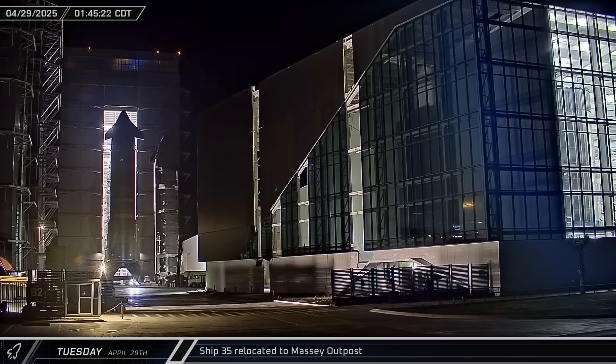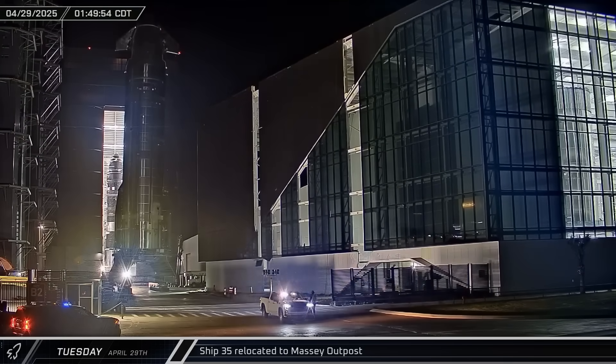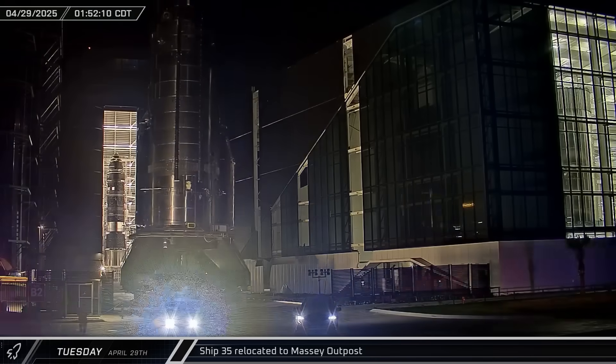Ship 35 left Mega Bay 2 and began its journey to the Massey outpost for static fire testing, heading up Highway 4 in the lower volumes of nighttime traffic.